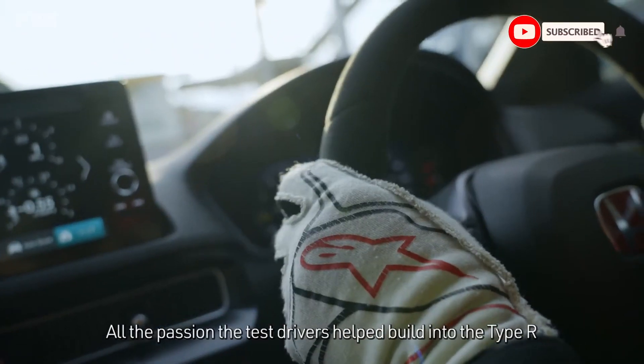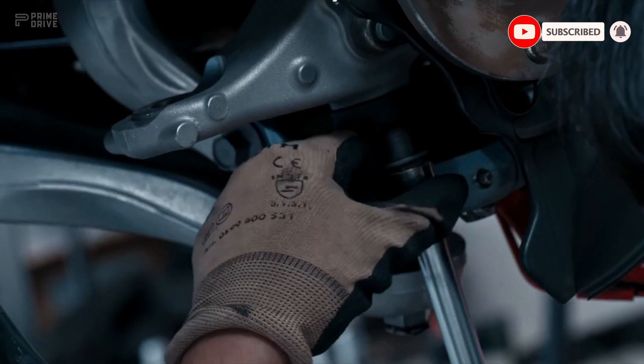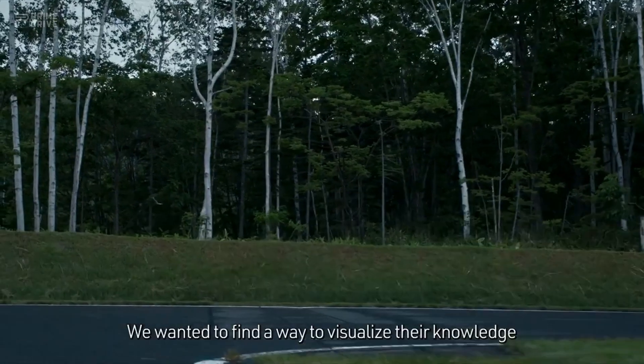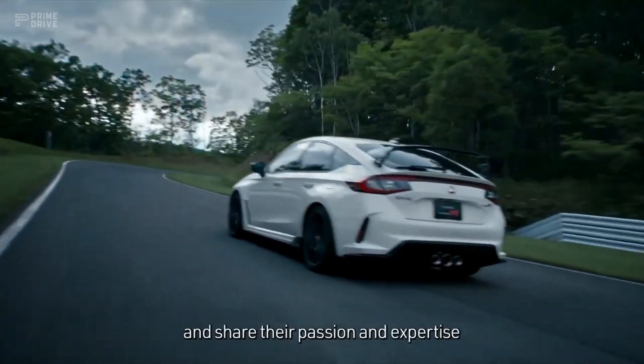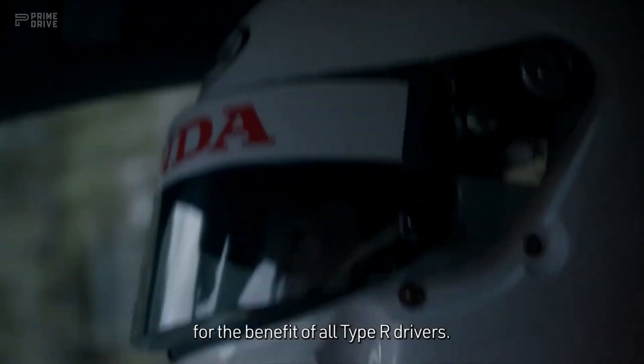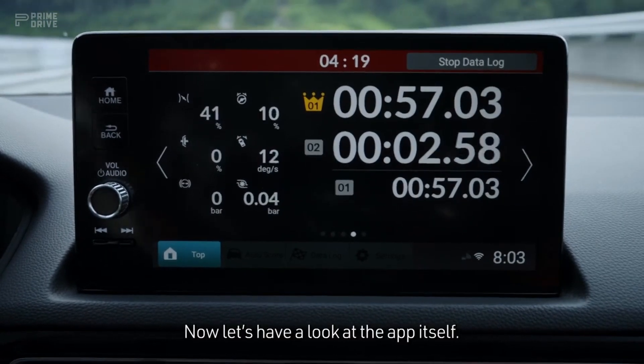All the passion the test drivers helped build into the Type R is embedded in this app. We wanted to find a way to visualize their knowledge of the car's functionality and share their passion and expertise for the benefit of all Type R drivers. Now let's have a look at the app itself.